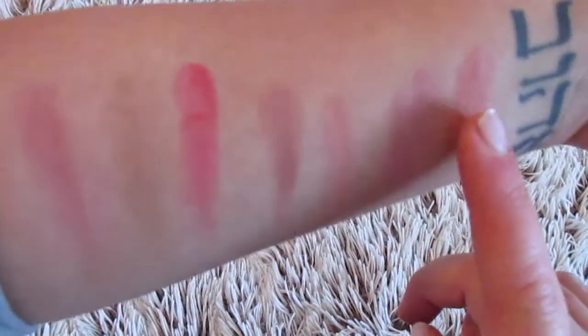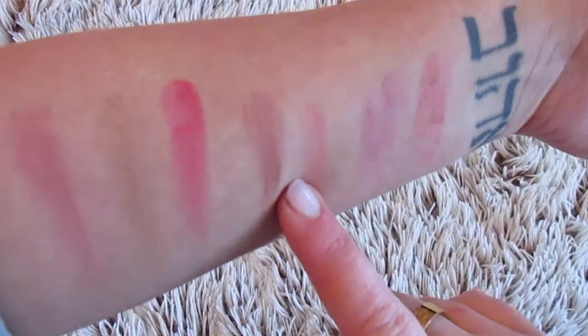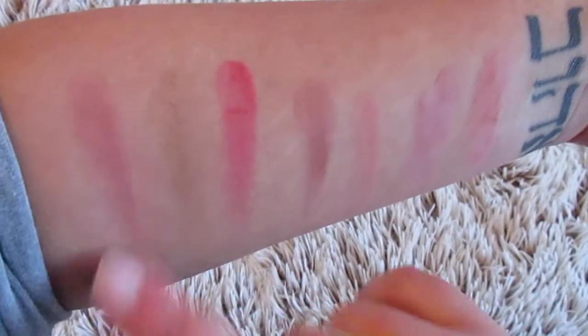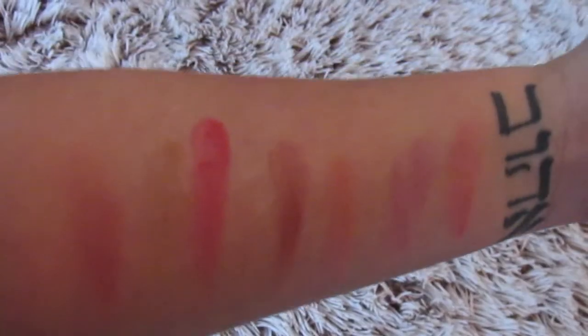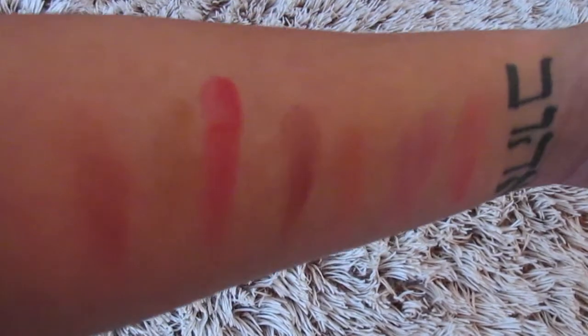So we've got Peachy Keen, Koi Girl, Spring Sheen, Sweet as Cocoa, Frankly Scarlet, Trace Gold, and Plum Foolery. As you can tell they're quite pigmented but they're definitely still quite powdery.